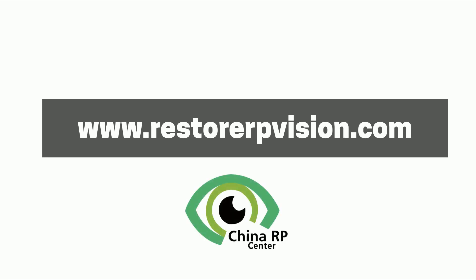To learn more about the latest treatment options for RP, please visit www.restorerpvision.com.